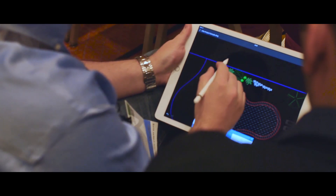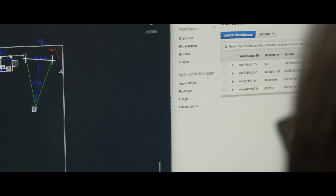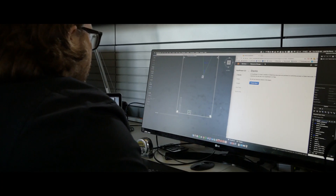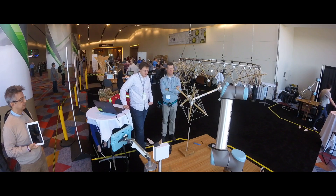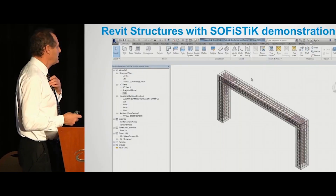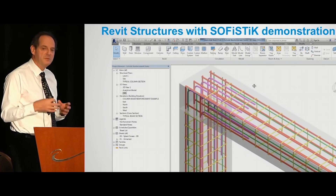Our criteria list for moving to Amazon Workspaces was the transparency to our customers. We did not want that transition from physical workstations to virtual workstations to be apparent to them. One of the nice benefits we got from Amazon Workspaces is that we were able to reduce our carbon footprint in the amount of equipment we actually ship out to and from the conference. And in our efforts at Autodesk University to go green, it was really well taken.